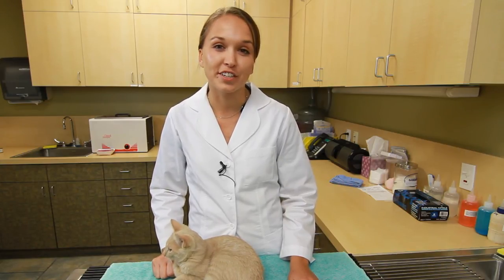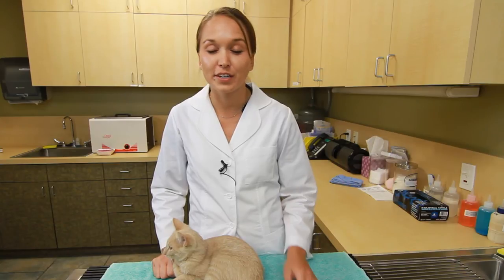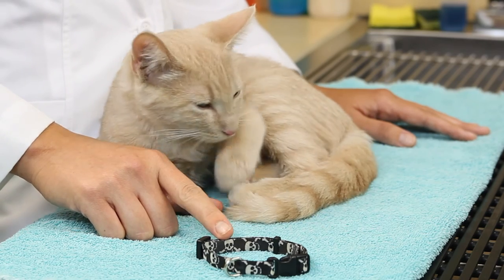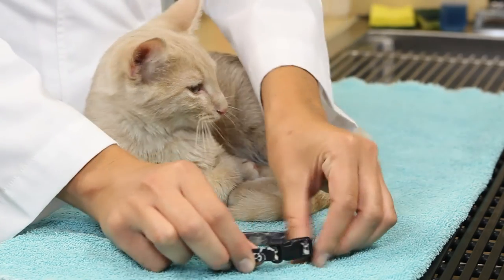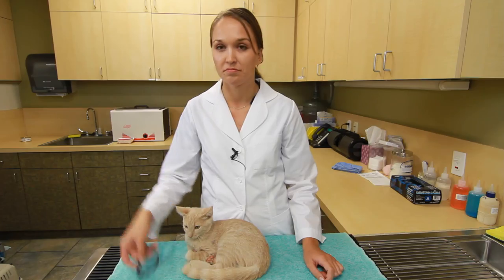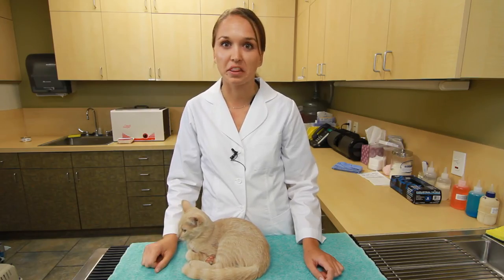You also want to make sure the collar fits, because if it goes over their head and comes right off, there's no point. This collar here is exactly what not to do — there's no tag, it's not quick-release, it looks nice but it's completely non-functional. Let's get rid of that.